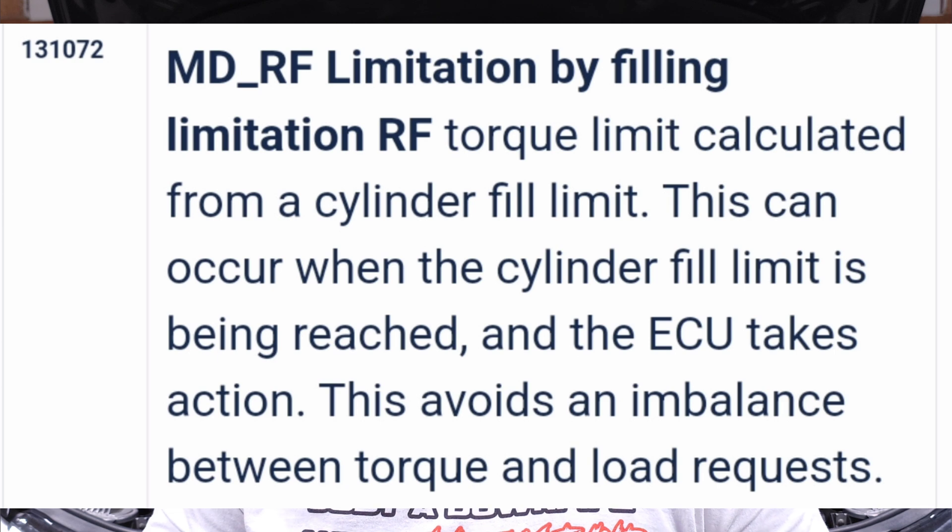Flag 131072: MDRF limitation by filling limitation. This can occur when the cylinder fill limit is being reached and the ECU takes action to avoid an imbalance between torque and load requests. If boost, load, or torque goes over target or over the limit, you'll see throttle closures — the car is reducing torque to keep things safe. These limits aren't always set to protect the transmission specifically; they can be engine-related. Going over those limits triggers throttle closures to prevent exceeding the requested power. Very common to see, often paired with a throttle closure.